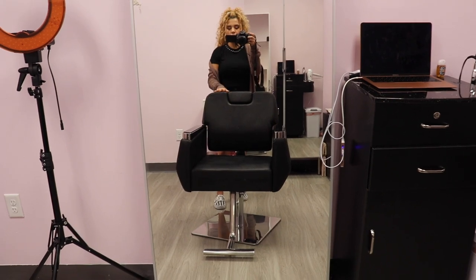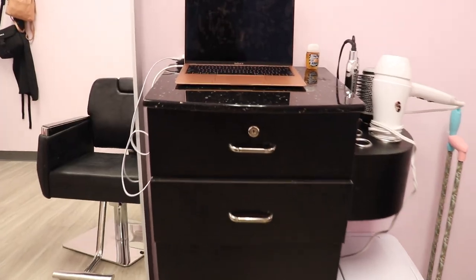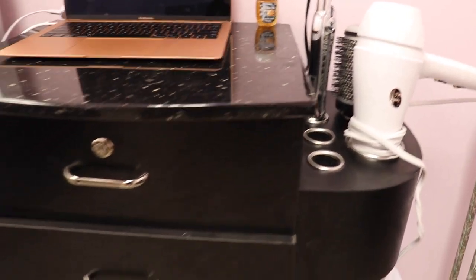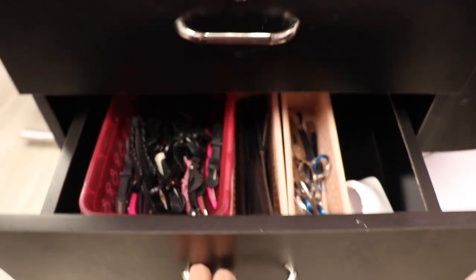This is where I have my clients sit for hair and lashes. For lashes, I'll just recline this all the way back and then put an ottoman at the end. My rolling cart is where I keep all my hair stuff that I need for styling. I keep my combs in here, and my scissors, and then just a bunch of product in there for styling.